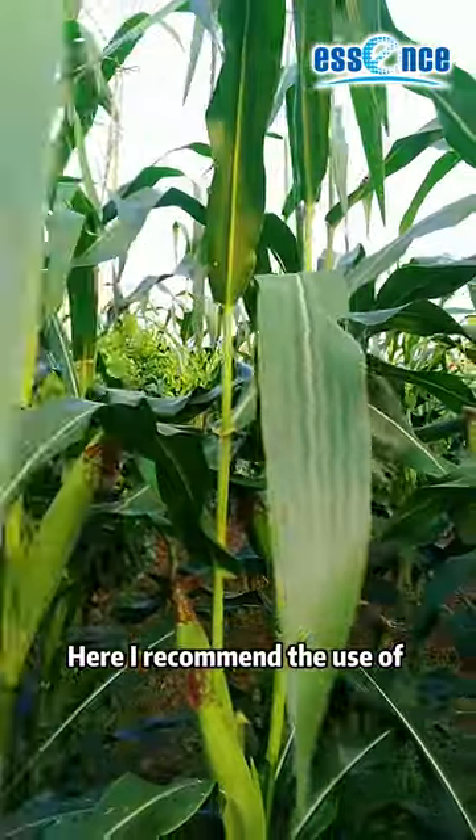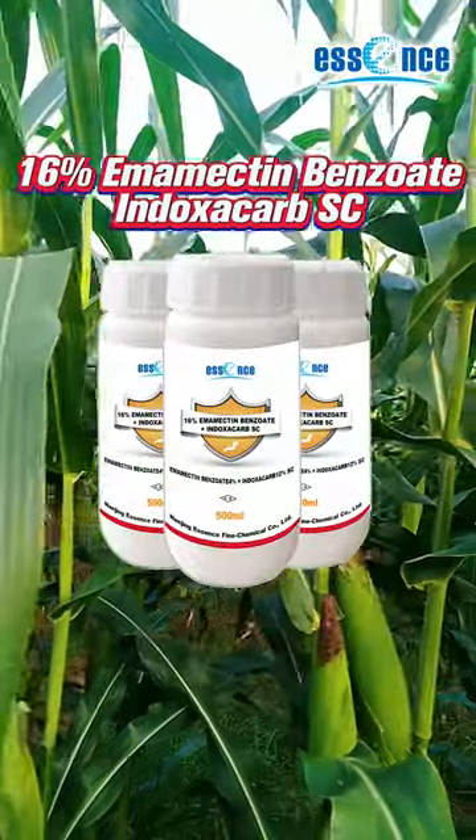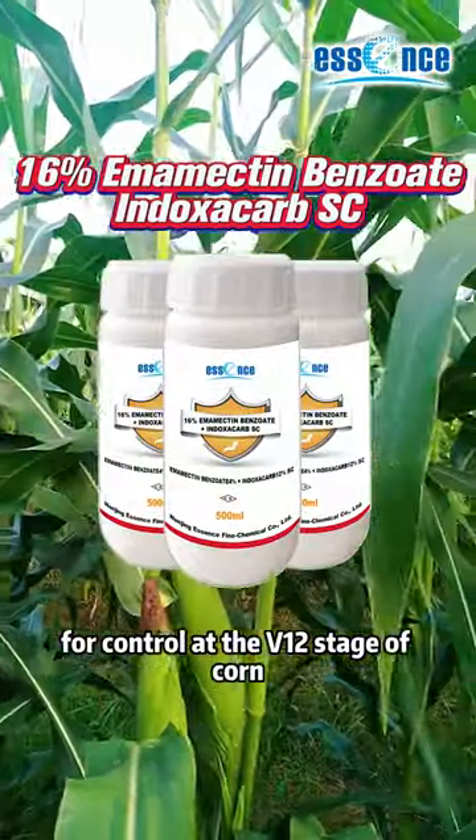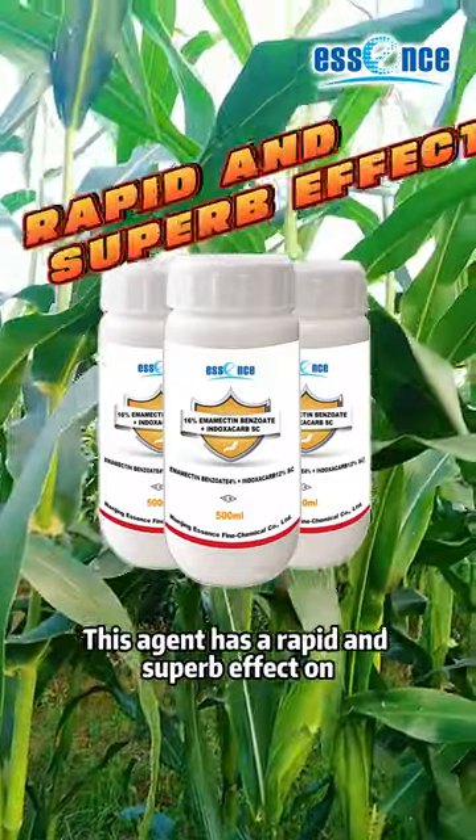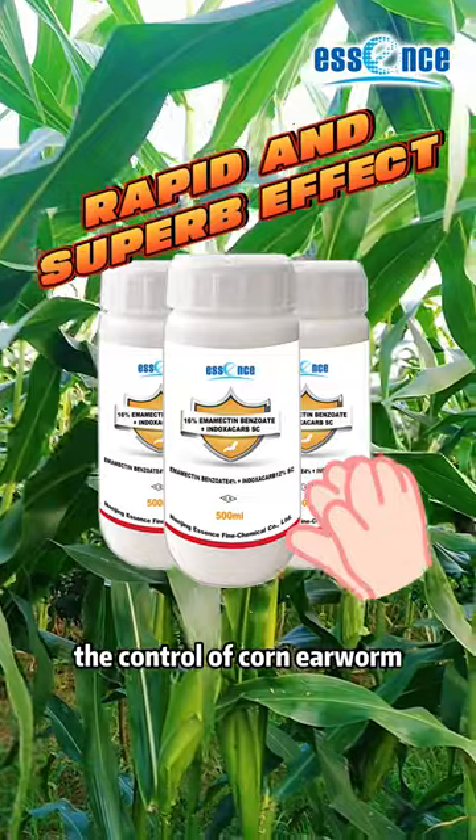Here I recommend the use of 16% emamectin benzoate SC combined with indoxacarb SC for control at the V12 stage of corn. This agent has a rapid and superb effect on control of corn earworm.